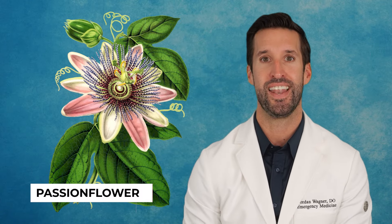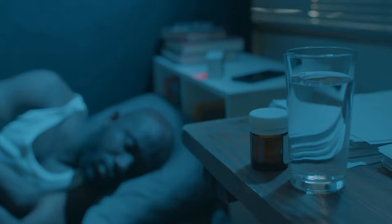Next, we have passion flower. It acts as a mild sedative or calm promoter, reducing restlessness and promoting relaxation, making it a valuable addition to Do Not Disturb.